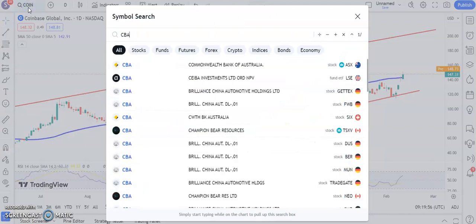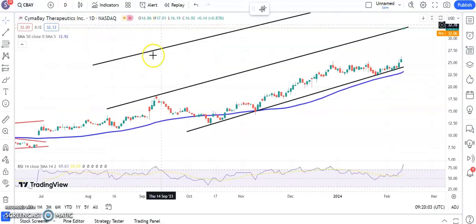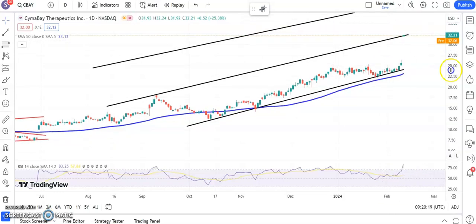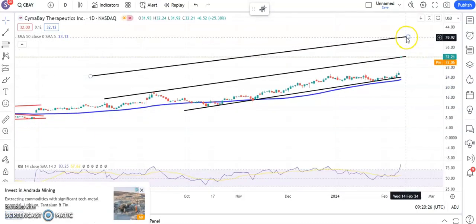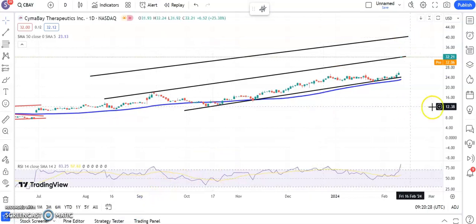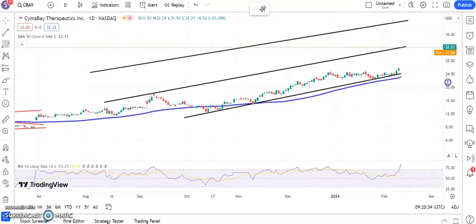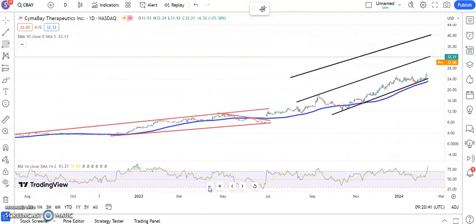Another stock certainly on the move at the moment is Sima Bay. First, we exceeded the old targets around $12-$13 back in the summer. Since then we've had progress within a rising trend channel. Top of that channel is actually where the shares have currently settled at $32. If we can hold above the $30 area, then we're looking for up to $40 by the end of next month. The only problem at the moment is that the gap was way above old resistance at around $26, so slightly up in the air as far as Sima Bay is concerned.